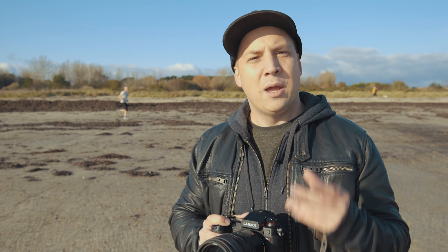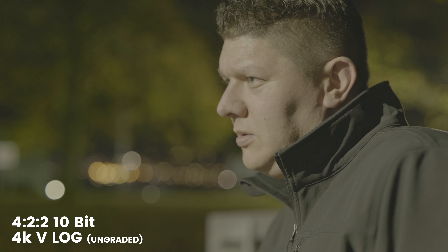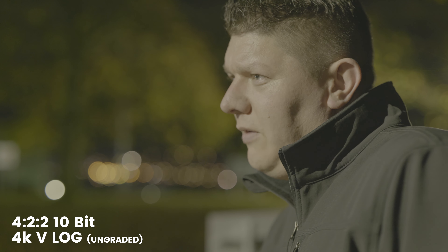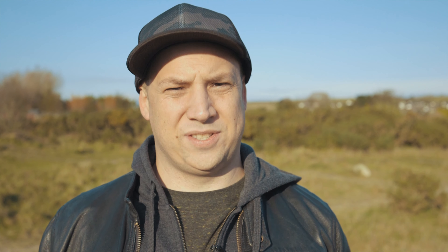The final consideration when using the Panasonic S1H is record times and battery life, and once again this camera doesn't disappoint. The controllable fan cooling to the rear of the camera offers unlimited record time, curtailed only by the size of your SD cards or the life of the impressive 3050mAh batteries.